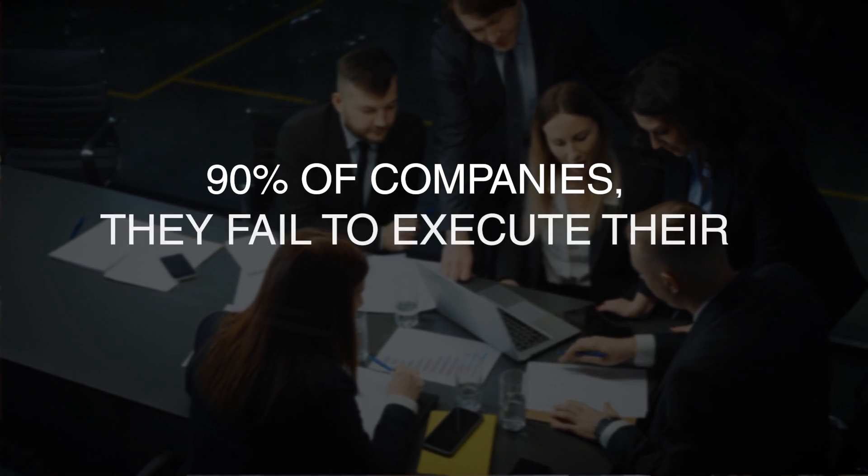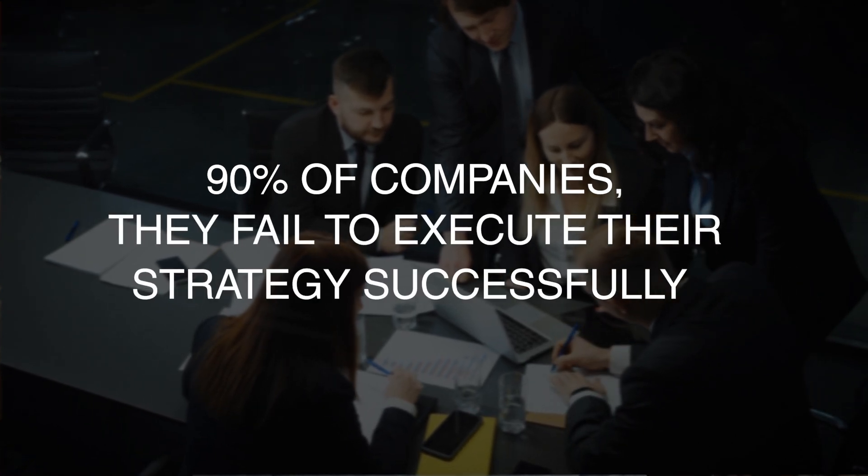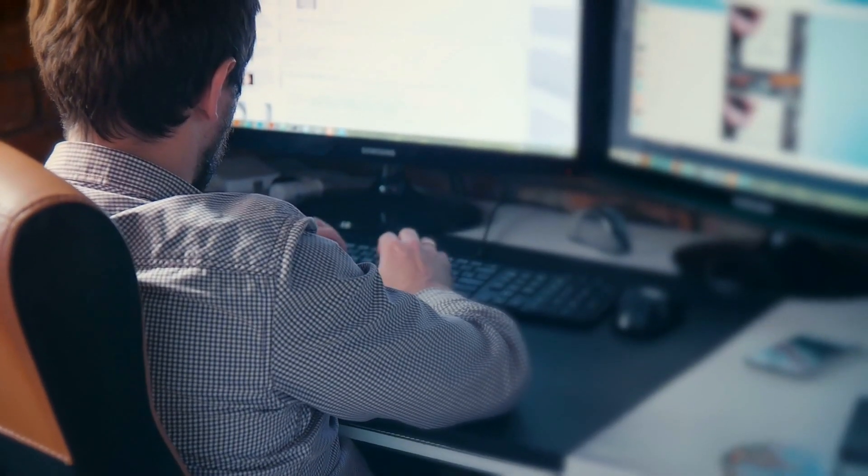If you're not mapped to the business strategy, your initiatives are going to fail. Research shows that 90% of companies fail to execute their strategy successfully. So once you map it to your business strategy, it's important to have a long-term vision and then carve it up into smaller projects. Create small initiatives that are more likely to generate a tangible benefit quicker and are also more likely to get funded properly to be successful — multiple small initiatives to implement that long-term vision mapped to your strategy.